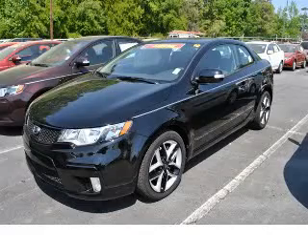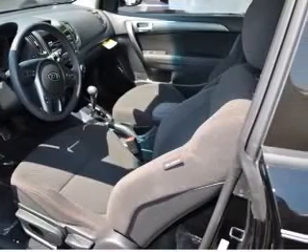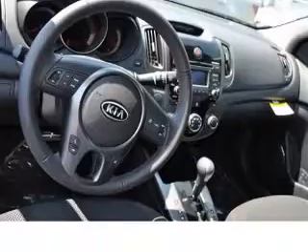We are proud to present this excellent new 2010 Kia Forte Coupe. This Forte Coupe has a four-cylinder engine and an automatic transmission. This vehicle has an ebony black exterior and includes the following options: